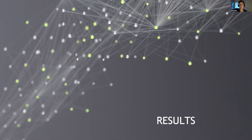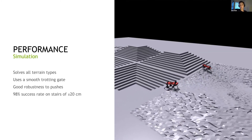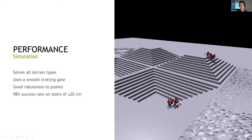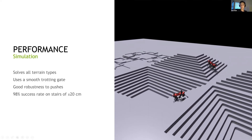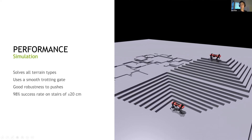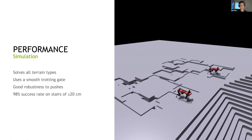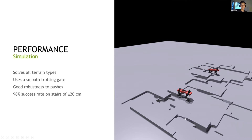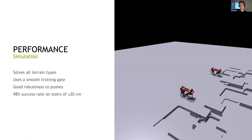Now I can show you the results. First in simulation — as you'll see, the robots can walk across all the terrains and are pretty good at keeping to the commanded velocity, shown by the fact that they're synchronized together as well as with the camera. If we dig a little further, we can see that on stairs, for example, we have a 98% success rate on the hardest terrain type that we train on.